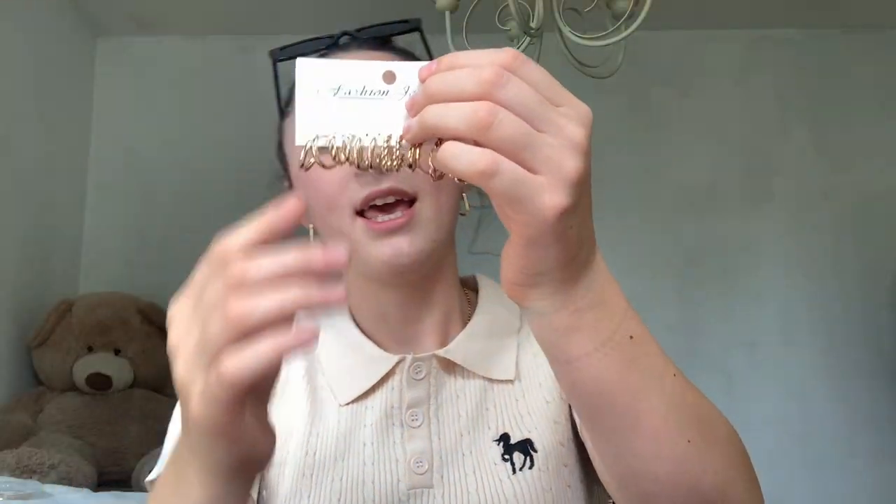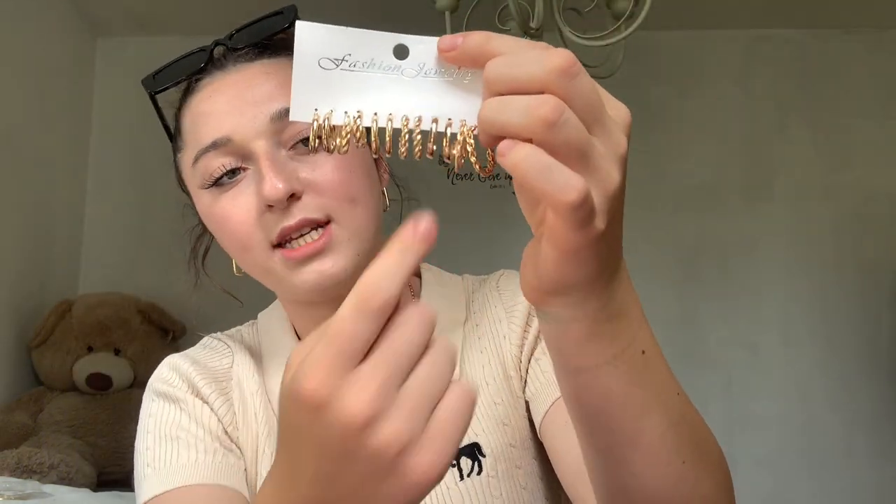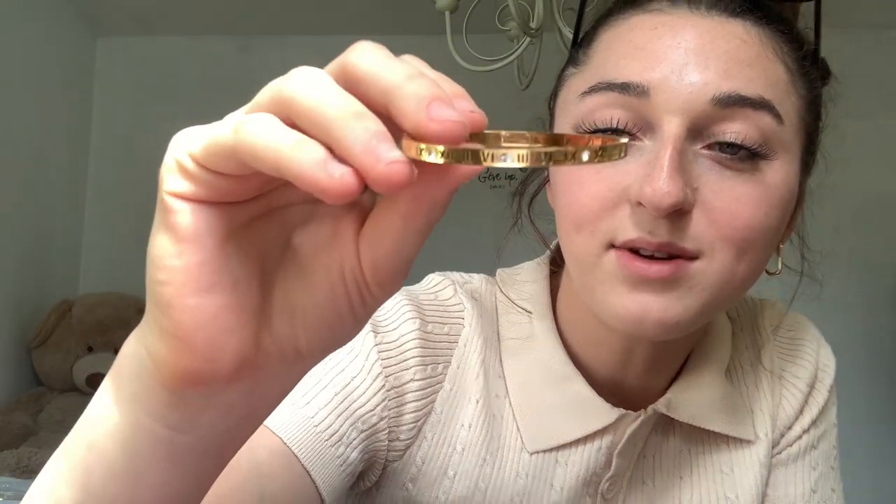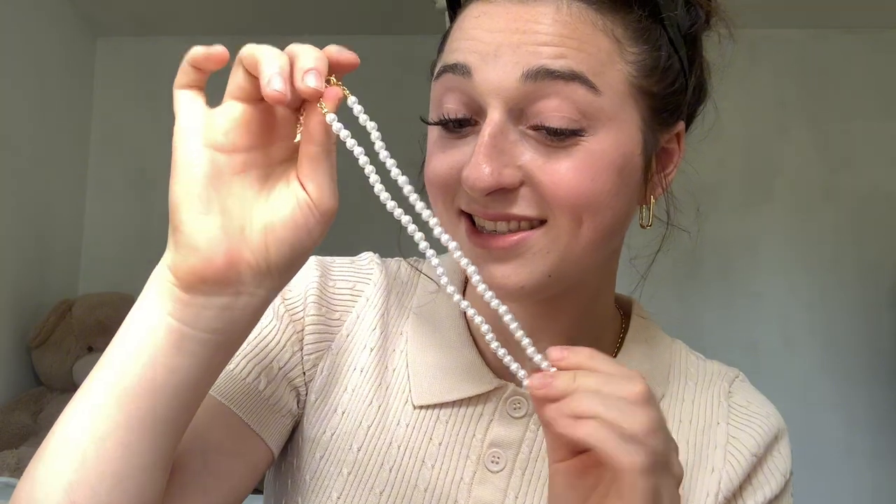I found some more earrings — these are so cute. These ones are all like little hoops and they come with the croissant hoop, the ones that are twisted. I don't know if these earrings are stainless steel, but don't get these wet just in case. This one has Roman numerals over it and comes with little diamond pieces throughout each little piece. It opens up like that. I don't think it's going to fit — it does not fit at all. I'm probably going to have to give this to my sister, but it is very cute.